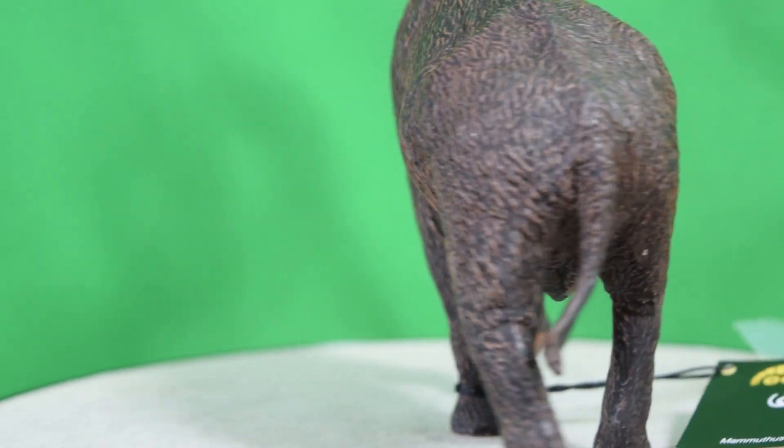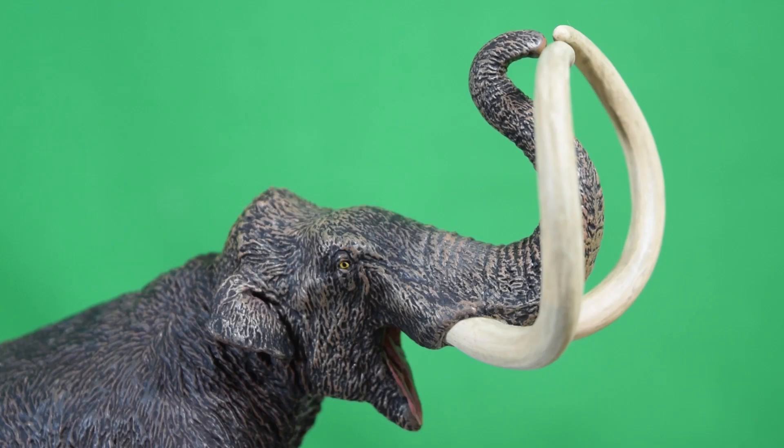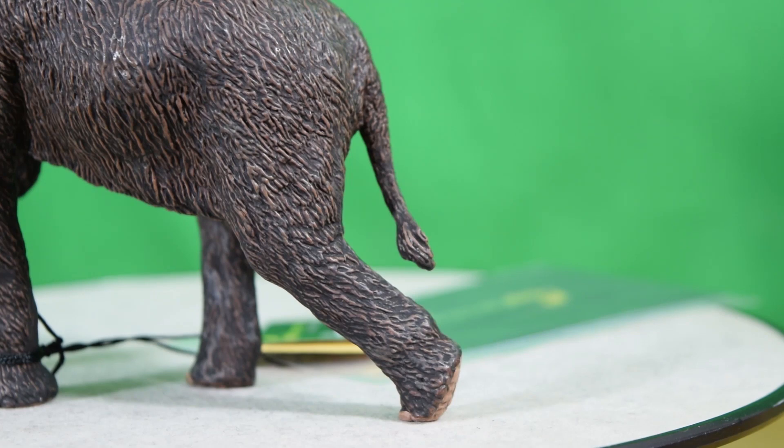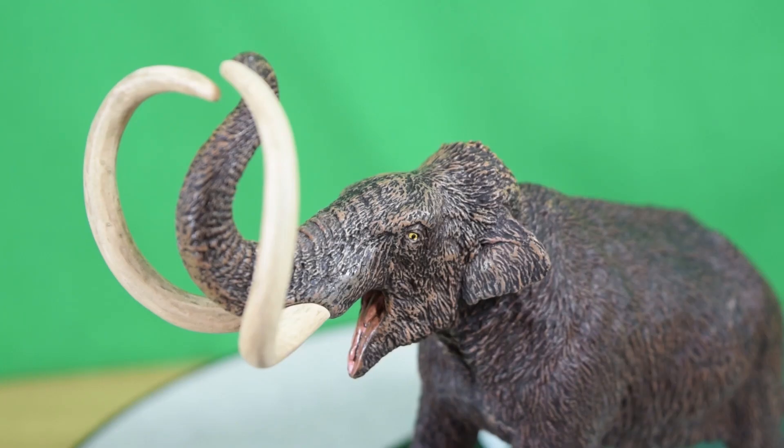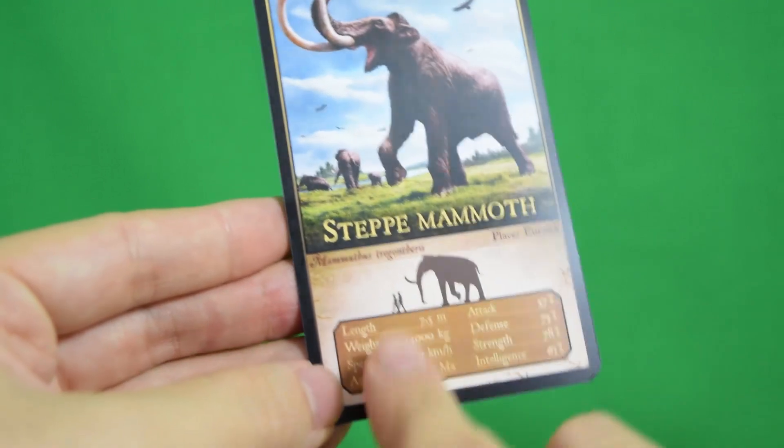A 3D model of the mammoth skeleton was created based on those previous specimens, then printed out. Afterwards, muscles and skin were added using living elephants as a template. So this is a super accurate, detailed model of the mammoth, and it comes with this fact card showing length, weight, and speed.